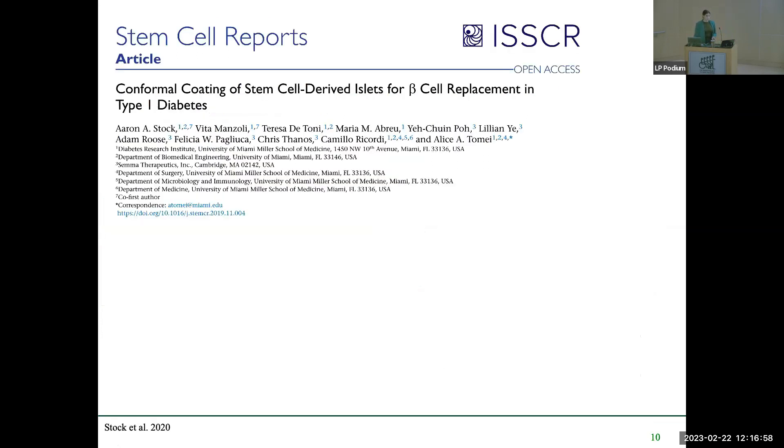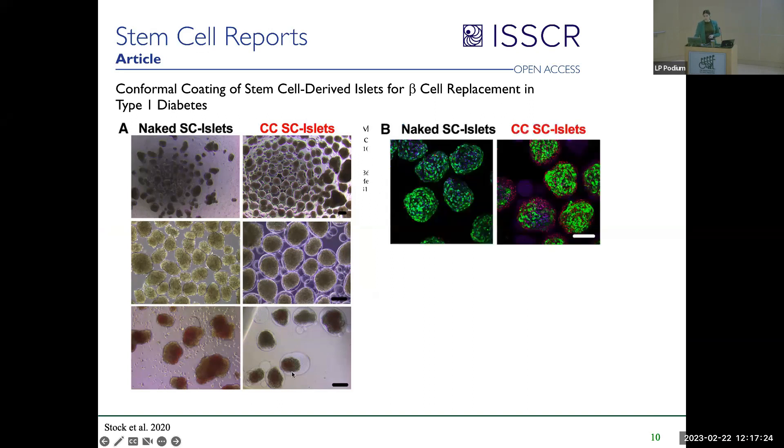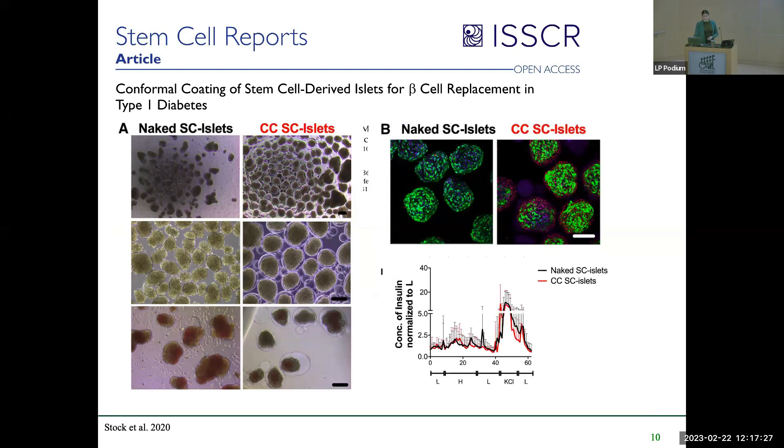Another biomaterial approach I will be using is conformal coating. In the diabetes field, conformal coating of stem cell-derived islets has been used as beta cell replacement. The conformally coated islets don't significantly affect cell structure or viability, and function — such as glucose handling — is preserved. In vivo, transplants can also be retrieved when coated, which is beneficial for tracking what the cells are doing.